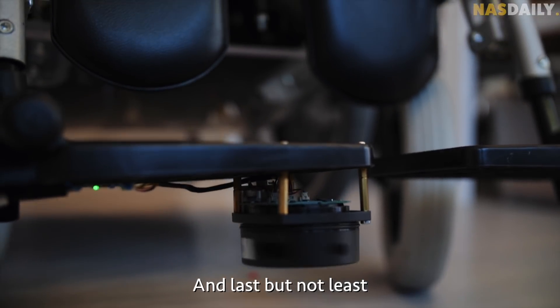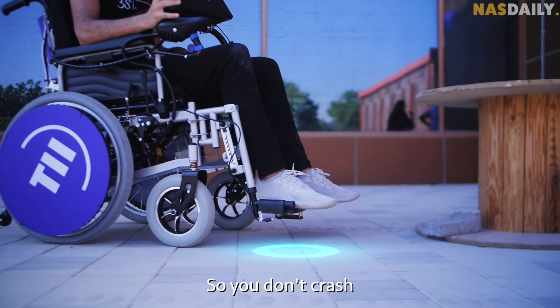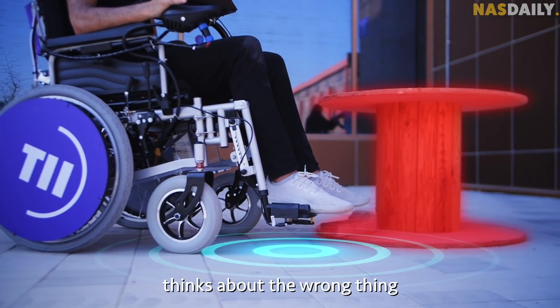And last but not least, they added obstacle detection, so you don't crash if your brain thinks about the wrong thing.